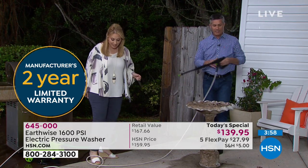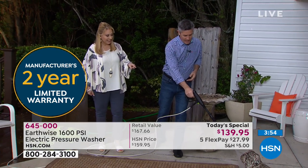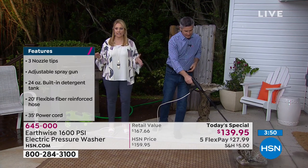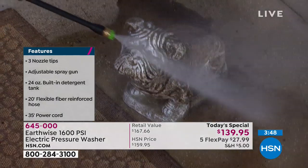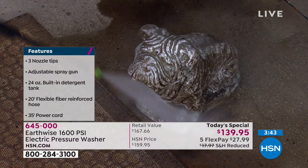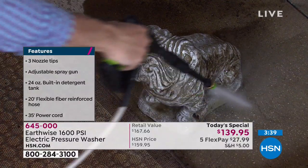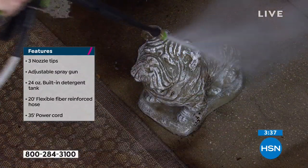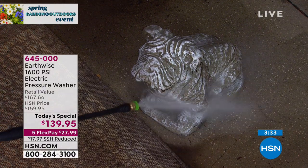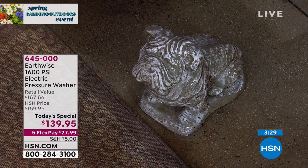How about this little bulldog statue we've got right here? We've got to clean this poor guy — he's filthy. We buy these cute things for outside, but then what do they look like? Everything from bugs and stuff we don't want to touch with our hands. You're just blasting it clean with 1,600 PSI. This comes with a two-year warranty and five flexible payments of $27.99 for you to own your own pressure washer.